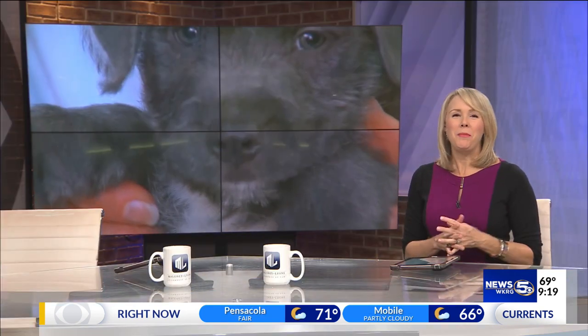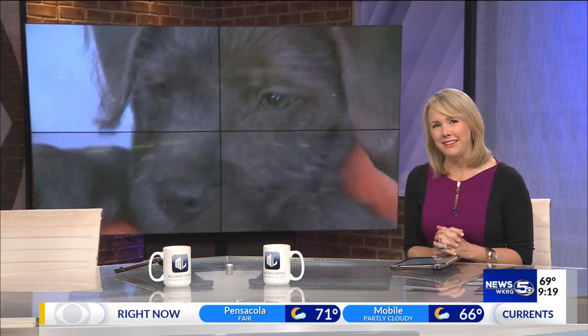All right, thank you very much, Colleen. Our pet of the week is as cute as a button. He is up for adoption at the Mobile SPCA. Hello there, we're here at the Mobile SPCA, and look at this perfect little puppy.